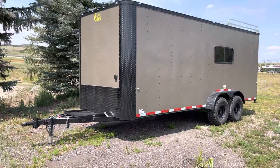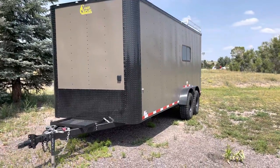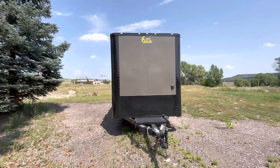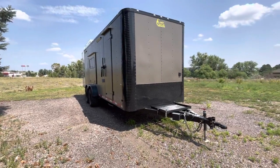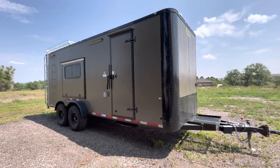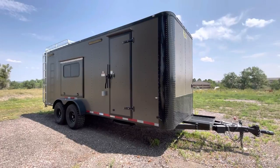Hey guys, it's Colorado Trailers, home of the Colorado Off-Road Trailer. Wanted to show you one of our awesome 7x20 off-roads that we have in stock. This one's loaded up with our Moab package, does come with AC power and insulation windows, meant to be a great off-road multi-use trailer. This one does have about 19 inches of ground clearance, so these are true off-road trailers.